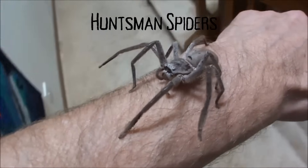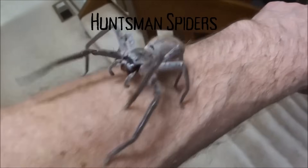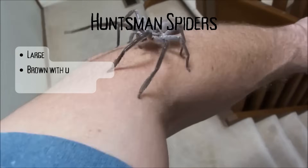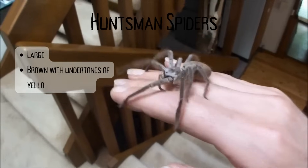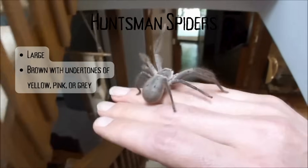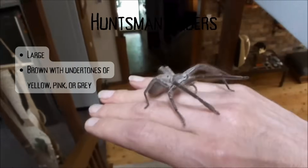Huntsman spiders, the great friendly giants of Australia. They are typically brown in colour, sometimes with undertones of yellow or pink or grey, and some species also have a mottled brown colour with bright bands on the underside of the leg joints.